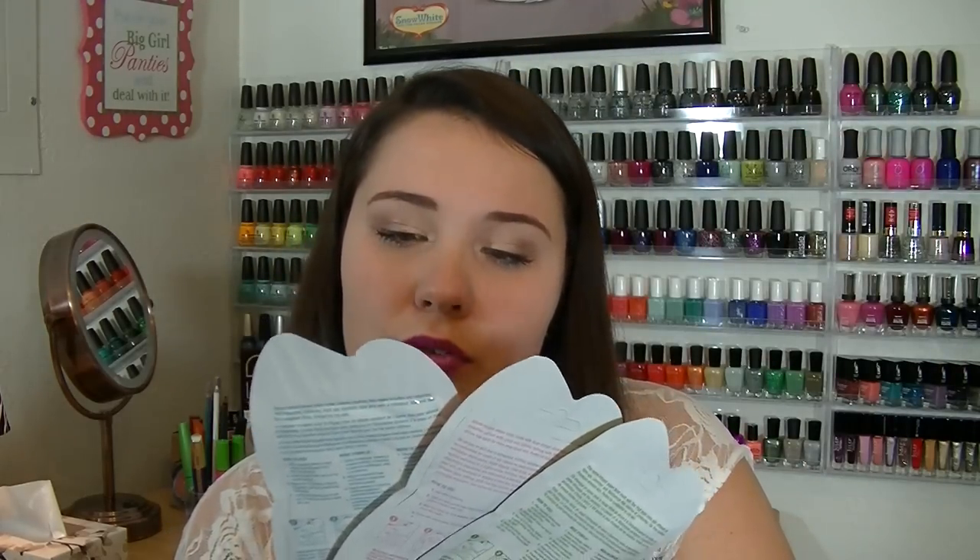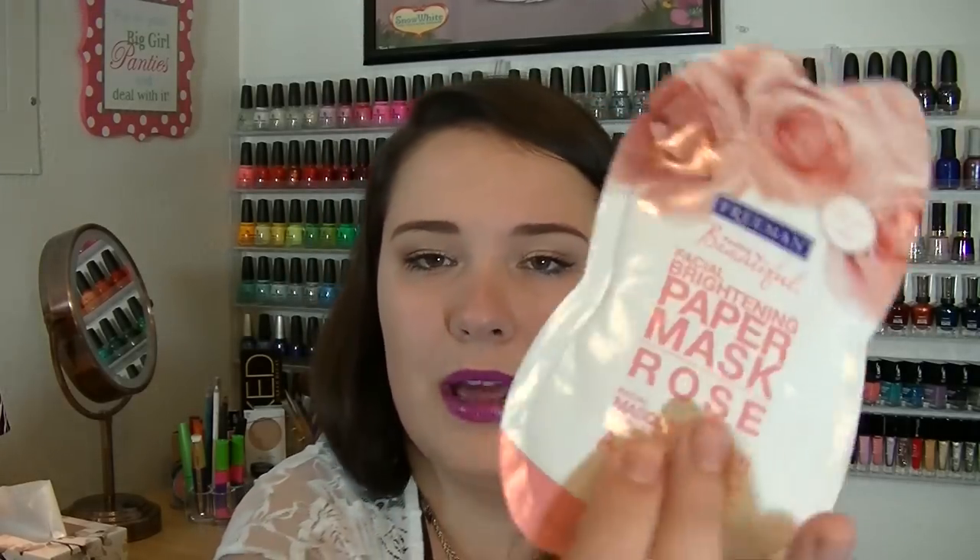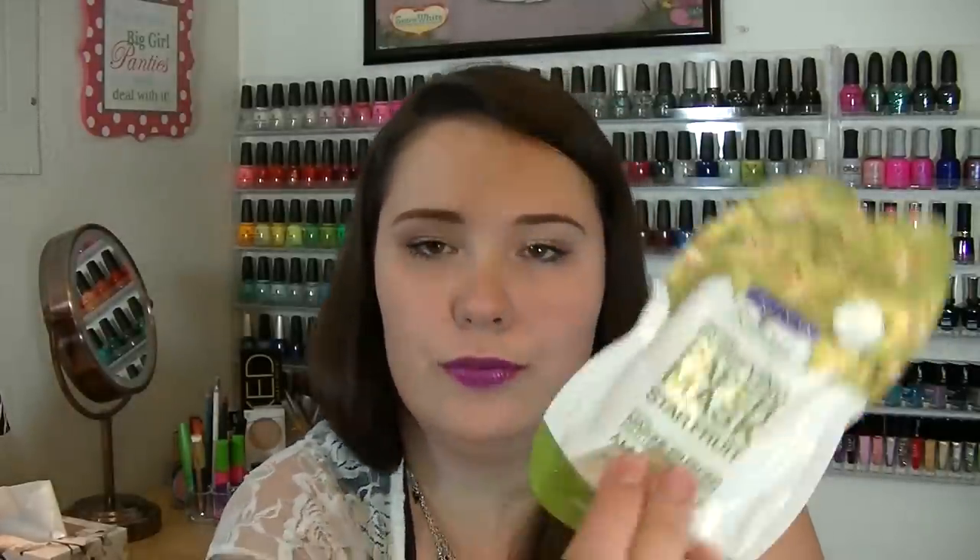The next thing I see are some foil packets, which is unusual for Ipsy — it's usually Birchbox giving us foil packets. But they are three Freeman Feeling Beautiful face masks, and these are the paper masks. There's one in blue agave — a hydrating paper mask — then a brightening facial paper mask in rose, and a facial purifying paper mask in star fruit. That one sounds fun; I love fruity smells.